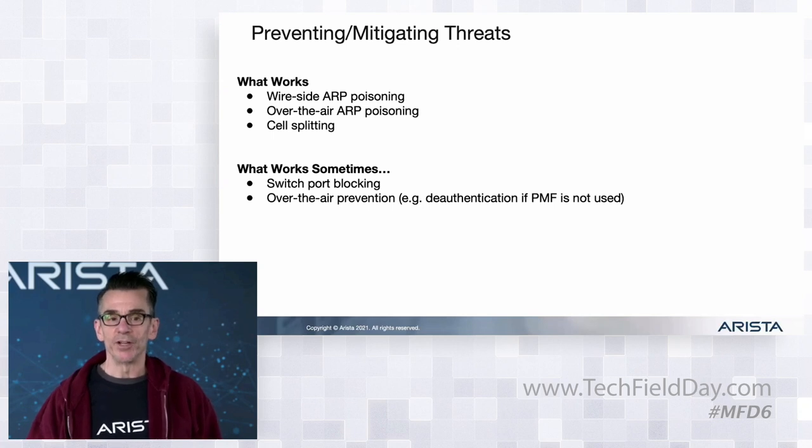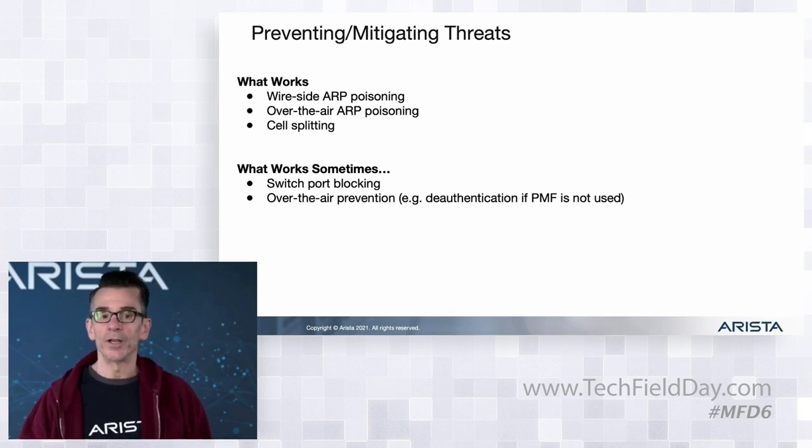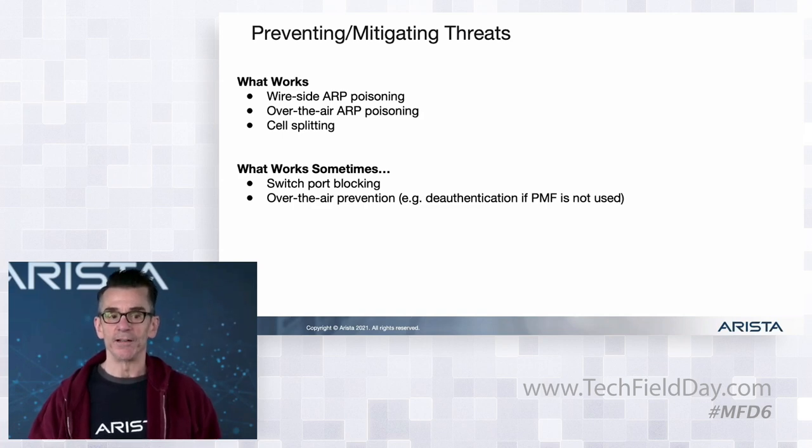As far as prevention techniques go, you're going to have to have a bag of tricks - you're not going to be able to prevent everything with just one or two techniques. Sometimes you're going to have to use ARP poisoning on the wire side or over the air, or cell splitting for ad hoc networks. Over-the-air prevention works for most cases, but if PMF is in use you're not going to be able to do that, so you have to have other techniques.